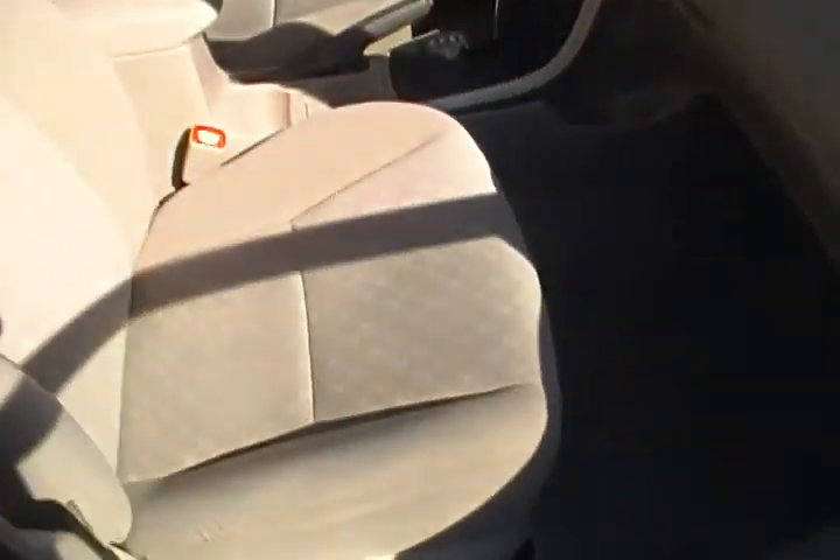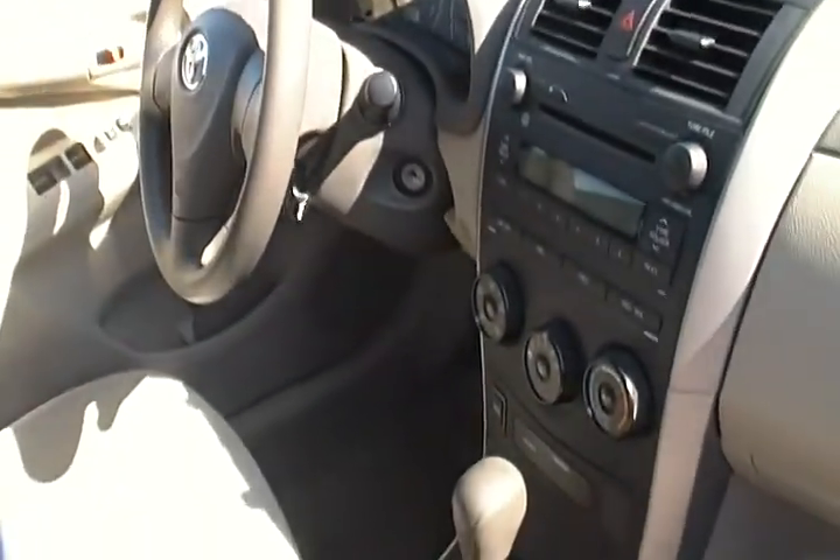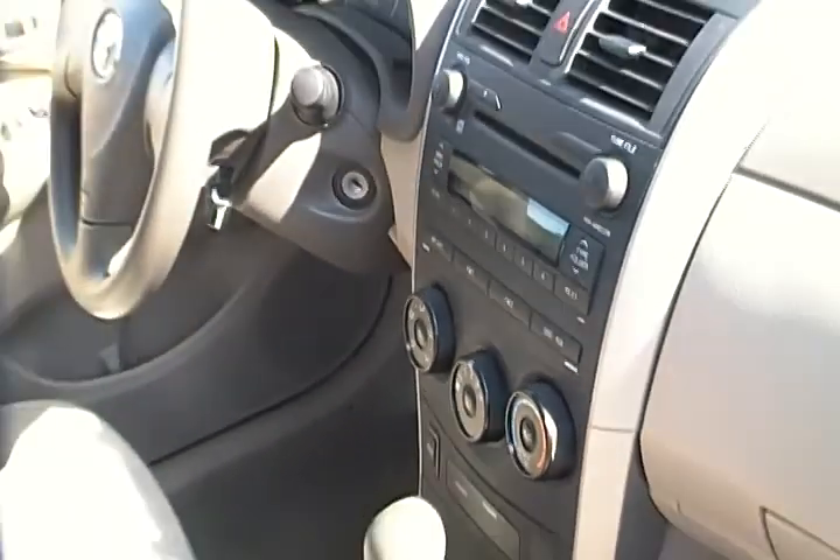Inside you have a beige cloth upholstery, which is very nice. Inside you have a CD player in the dash as well as cruise control. A lot of great features in the dash.